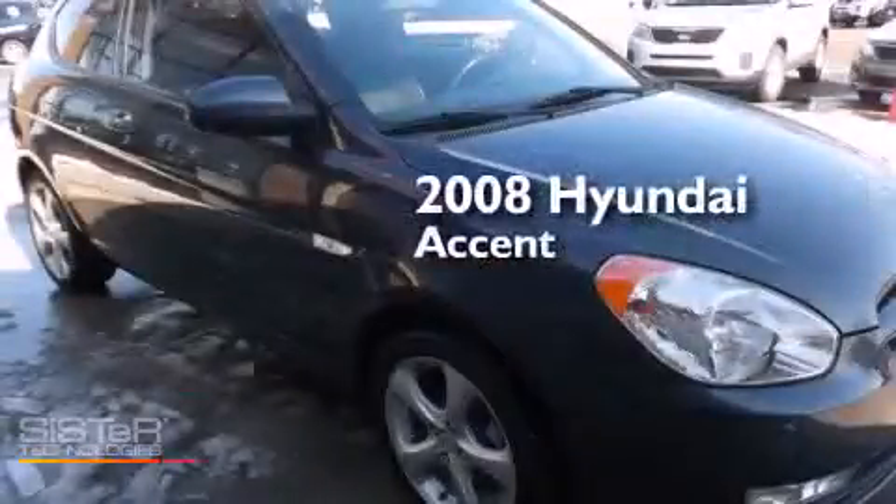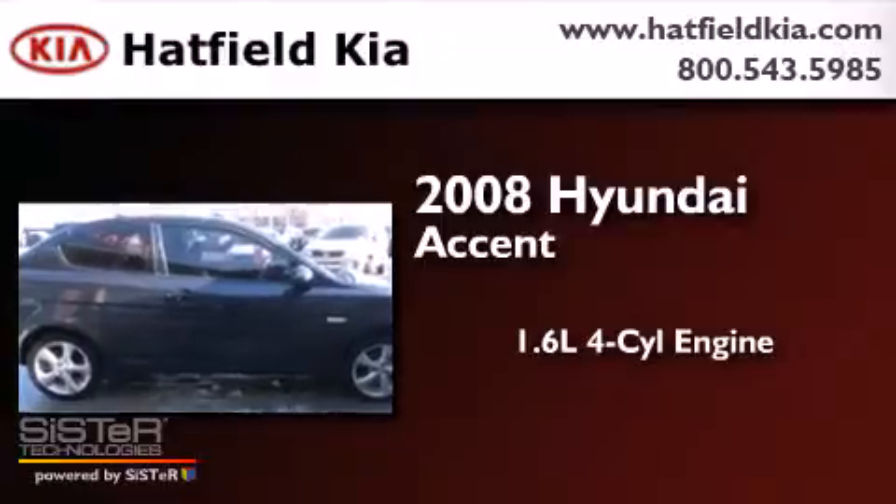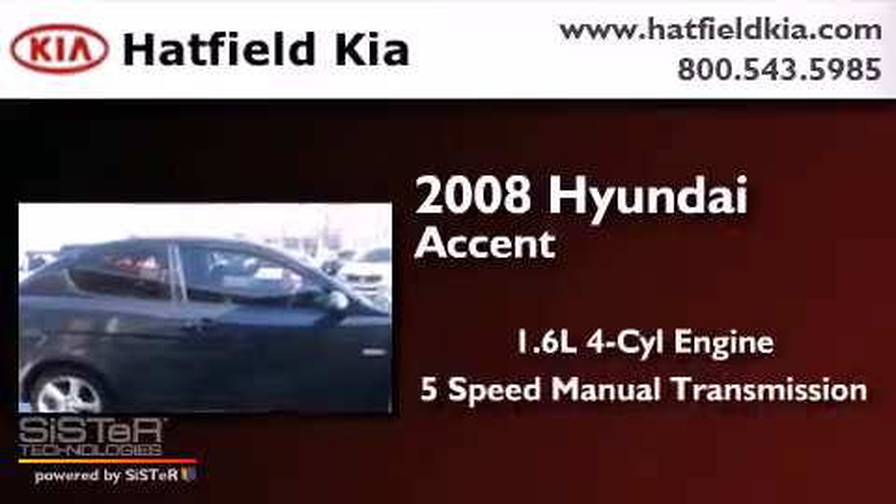This is a 2008 Hyundai Accent. It features a 1.6-liter 4-cylinder engine and a 5-speed manual transmission.